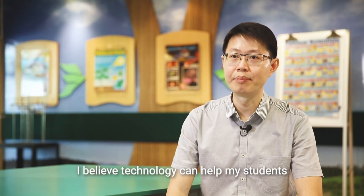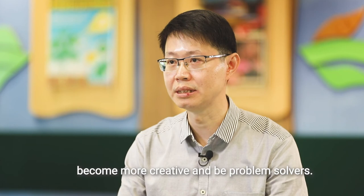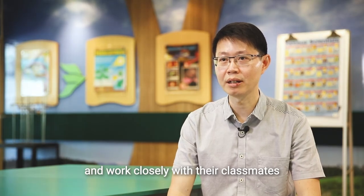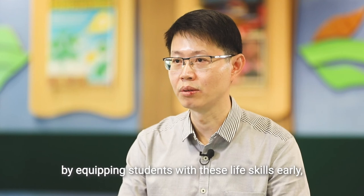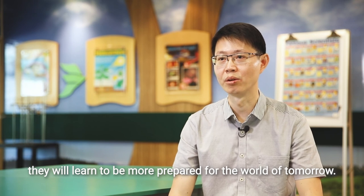At the end of the day, I believe technology can help my students become more creative and be problem solvers. They learn to think outside the box and work closely with their classmates. By equipping students with these life skills early, they'll learn to be more prepared for the world of tomorrow.